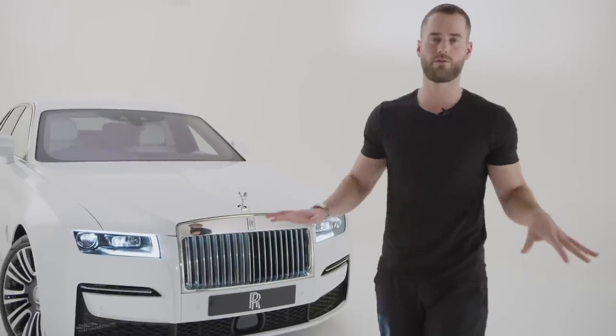First things first, we're at the front of the car. The overriding theme of this new release is post-opulence — those are the terms being thrown around. Post-opulence: effectively it's pure, simple, clean, and classic, reflecting Rolls-Royce's overriding ethos.